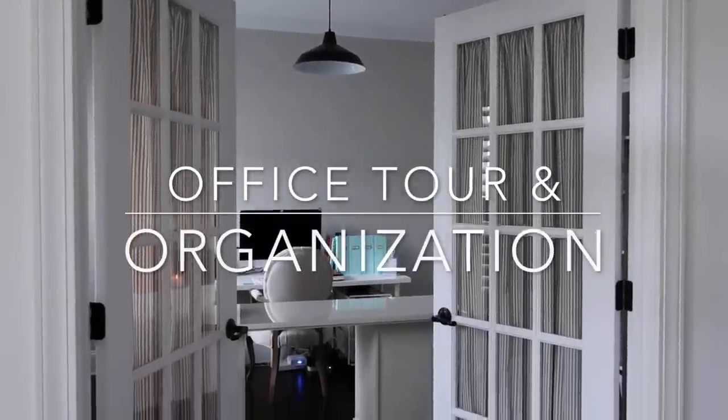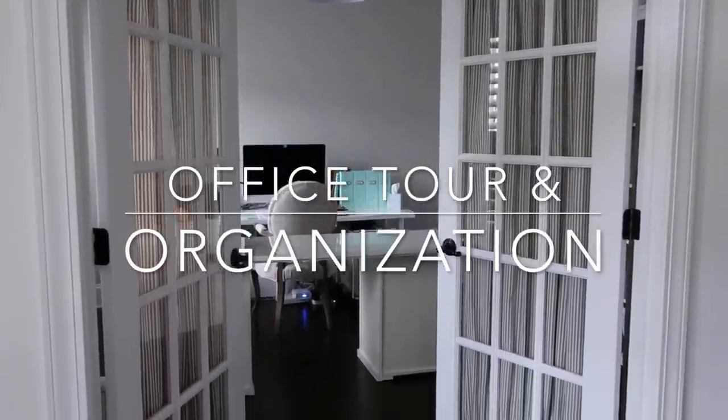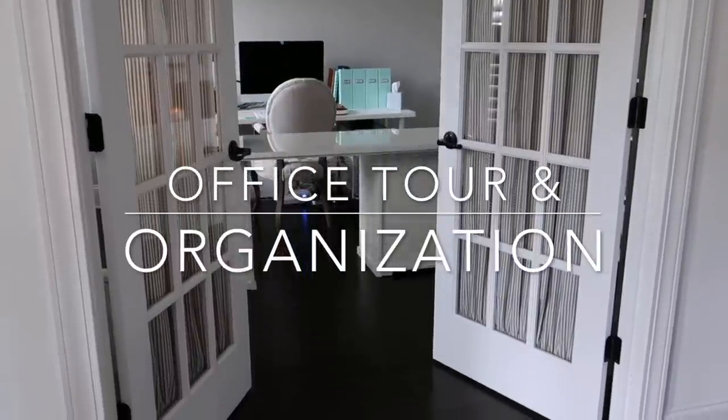Hi friends, welcome back to my channel. Today I'm going to take you on a tour of my home office and show you how it's organized. Enjoy!